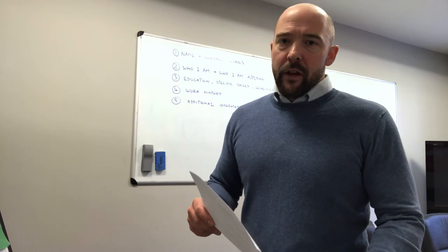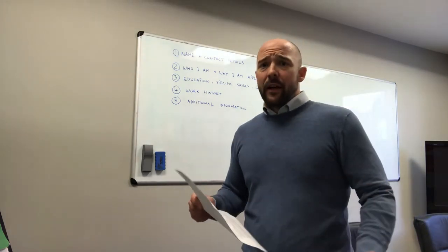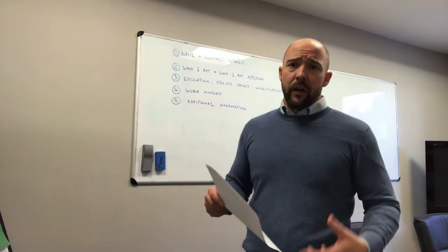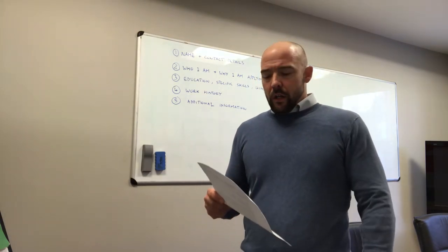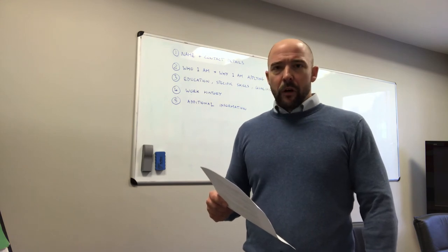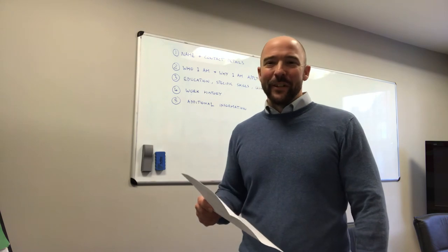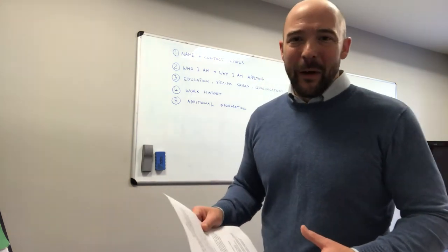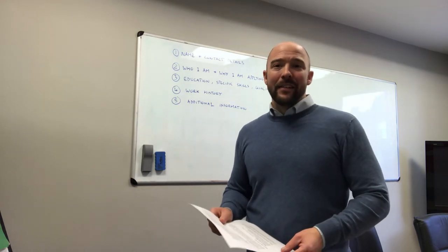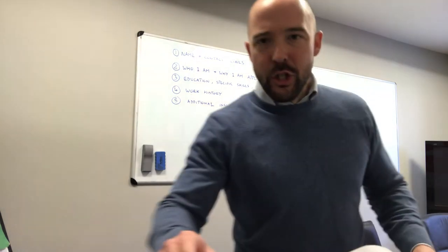If you are writing your CV for the first time, get it sent over to us and we can have a check. You can put the details in an email if you don't have access to Word and we'll have a look at it for you. Phone number: 01295 266288. Email: andy@maydayemployment.co.uk. Thank you very much.